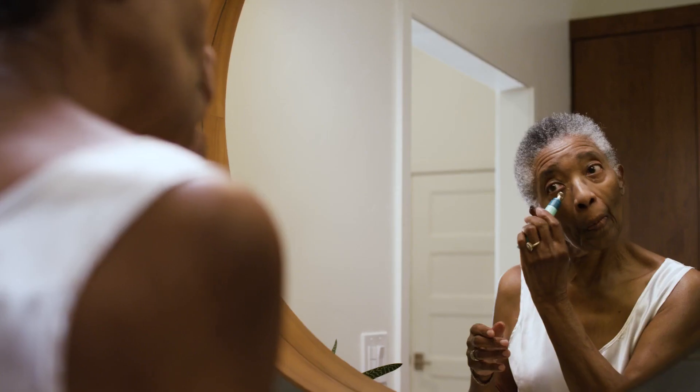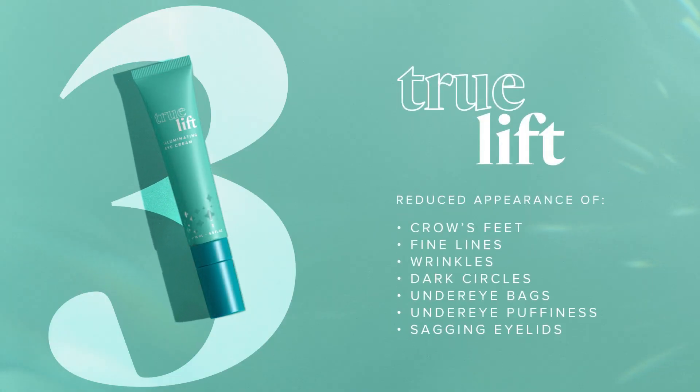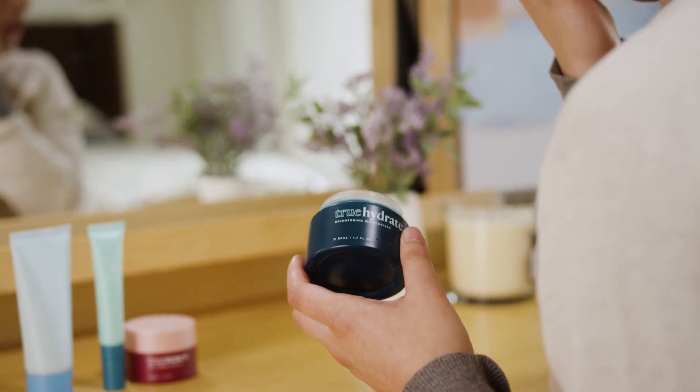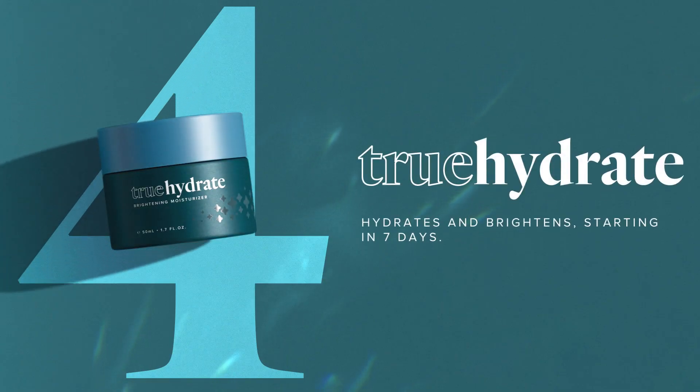TrueLift activates revitalized eyes with 360-degree correction to improve seven visible signs of aging. TrueHydrate provides rapid hydration as it activates brighter looking skin, starting in just seven days.